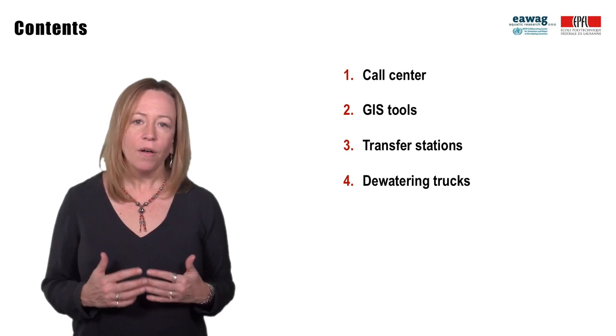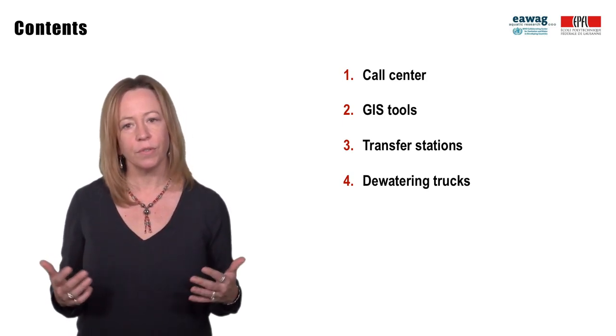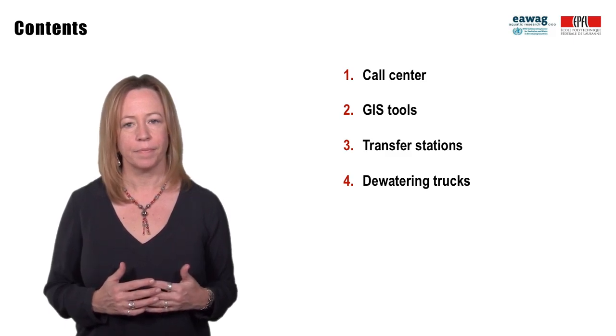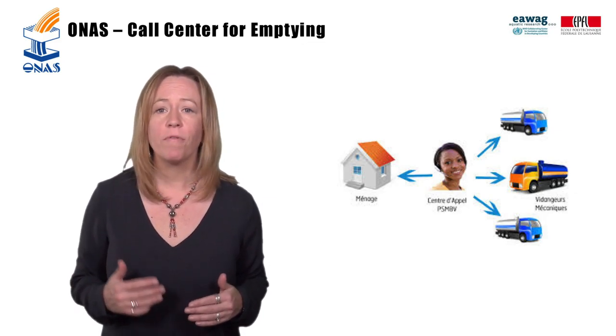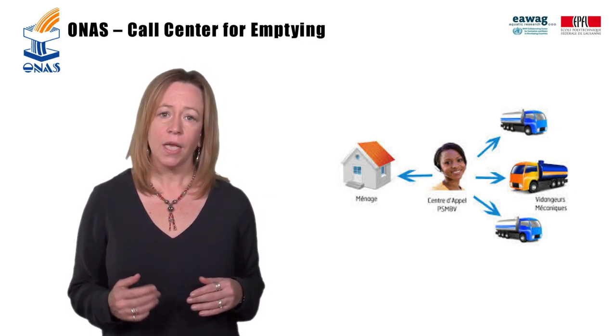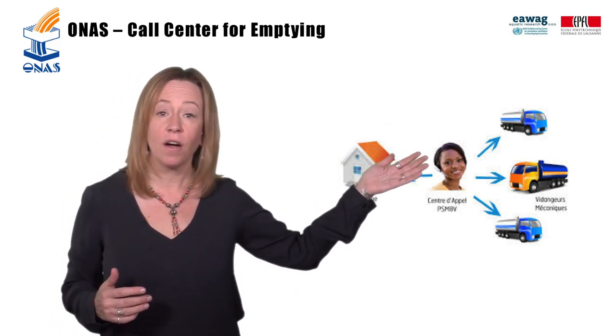These concepts can also help increase service provision at the household level and reduce illegal dumping. ONAS, the National Sanitation Utility of Senegal, with support from the Bill and Melinda Gates Foundation, is piloting a call center for emptying services in Dakar, Senegal.